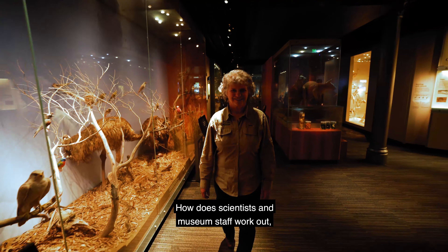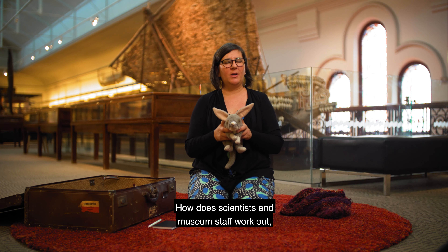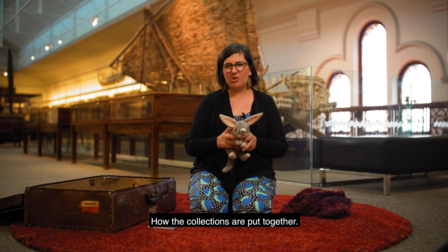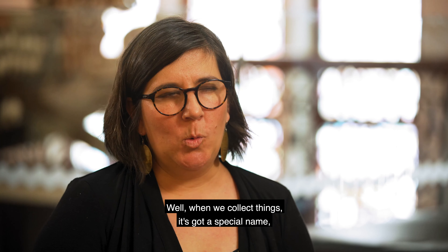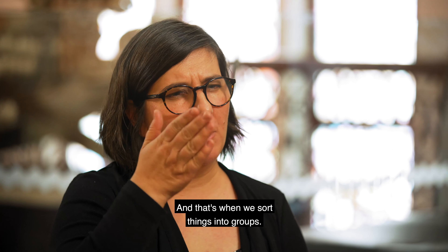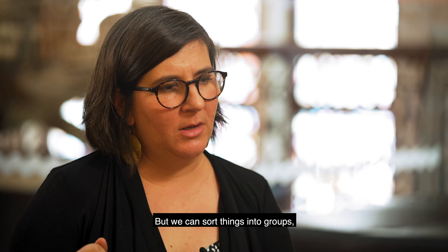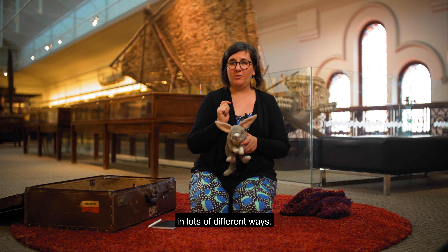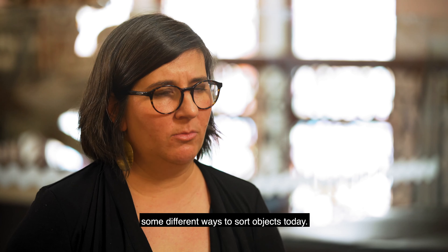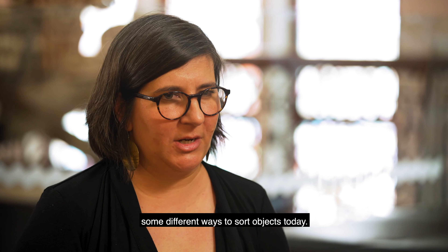Here's a question: how do scientists and museum staff work out what to put in a museum? How are the collections put together? Well when we collect things it's got a special name - it's called taxonomy - and that's when we sort things into groups. But we can sort things into groups in lots of different ways. Pinko and I thought we might show you some different ways to sort objects today.